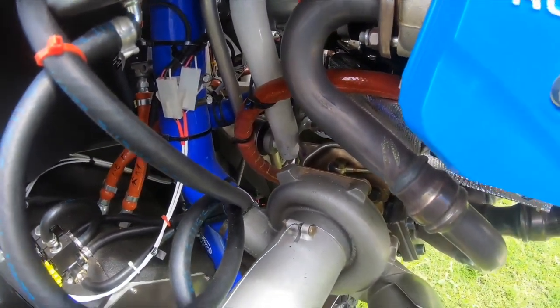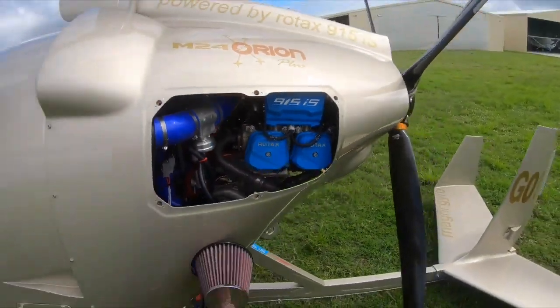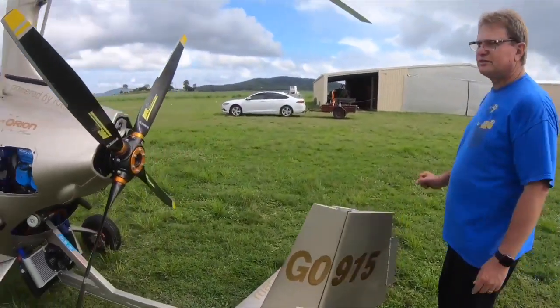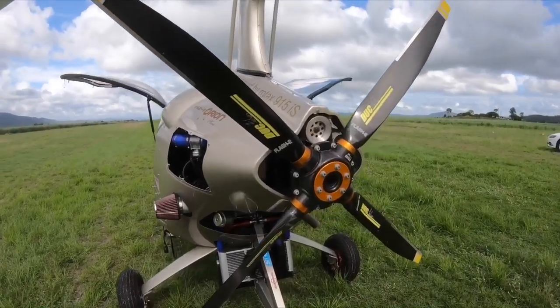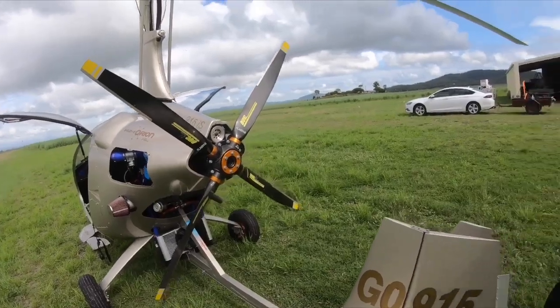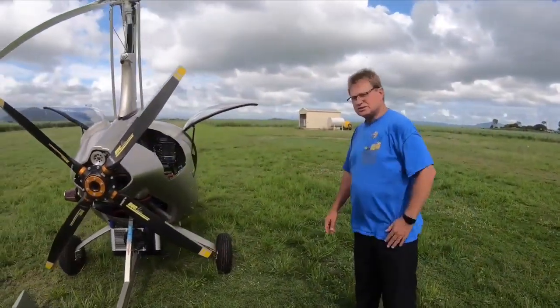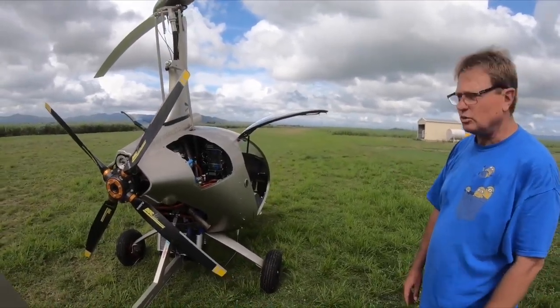So that's on the left-hand side of the aircraft. The DUC Flash 2 propeller — 90-degree offset, a bit wider than the others for a bit more thrust. I can highly recommend it. Really good propeller. It gives you awesome power and speed. Ground adjustable, and they come with absolutely everything in the box to do it.